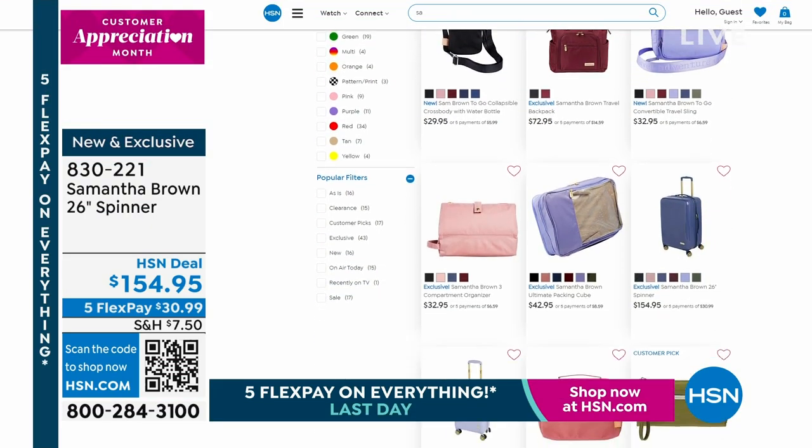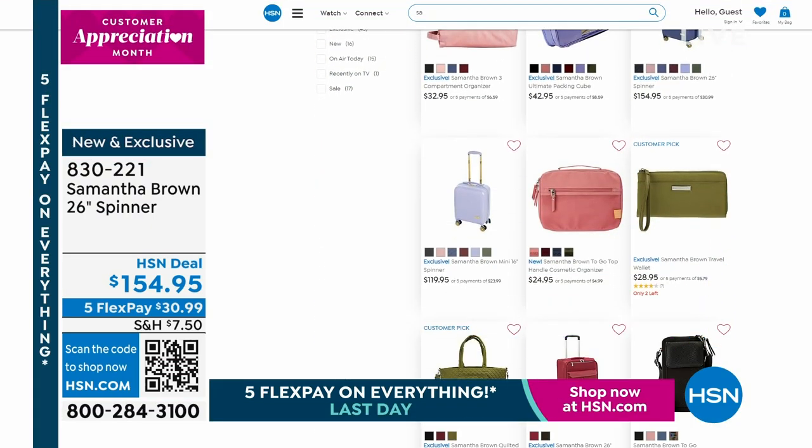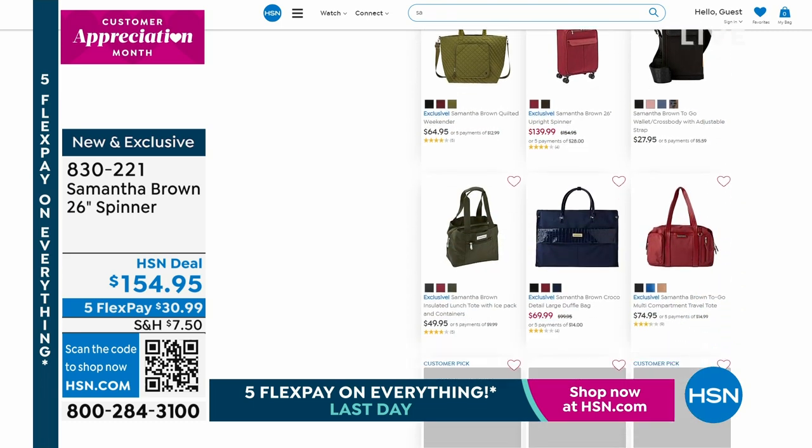People love it, so check that out on hsn.com for sure and get all the scoop, and you can see exactly all the new pieces as well.